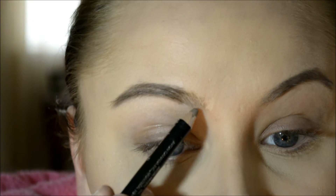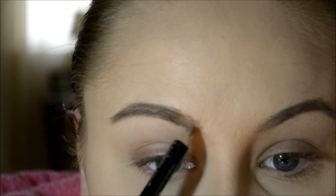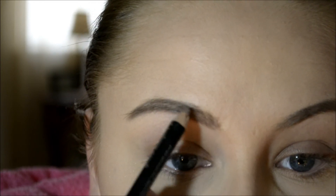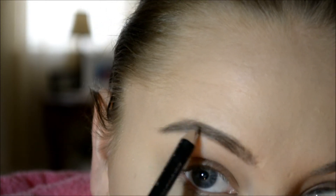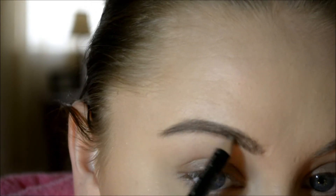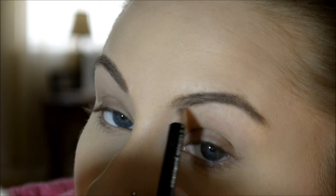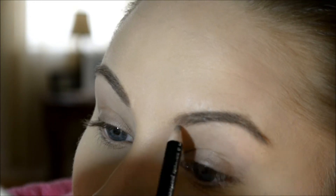Then I go in with the blonde pencil and just do flicking motions on the outside and bring it up to blend it right in. This is so difficult for me to explain. This is just how I've been doing my brows for the longest time because I hate them, and I have to fill them in darker now because I dyed my hair so they don't match.